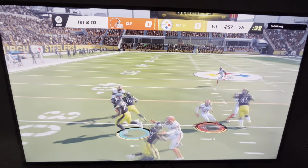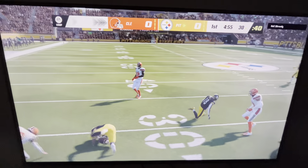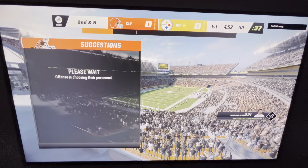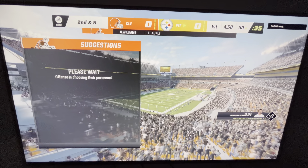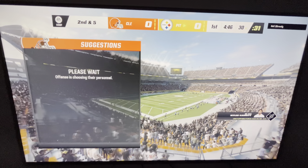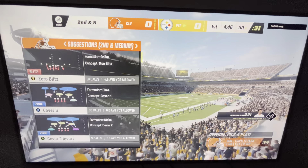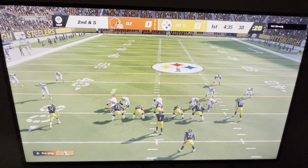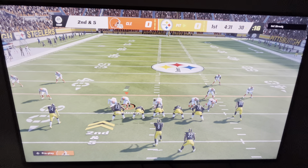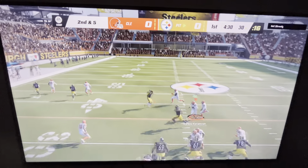They'll start on the ground with Harris, and this will be a gain of five as he gets it to the 30. That's a really nice job by them picking up the run blitz, detecting it, blocking it, and turning it into a nice run. A lot of times you think if you blitz a running play you're going to smother it, but a lot of the blitzers come in a little bit high, they don't have great leverage and they're easily blocked and turned to the side.